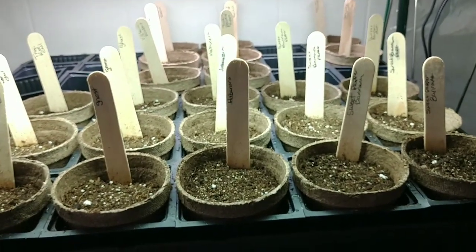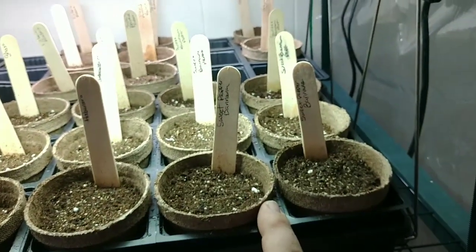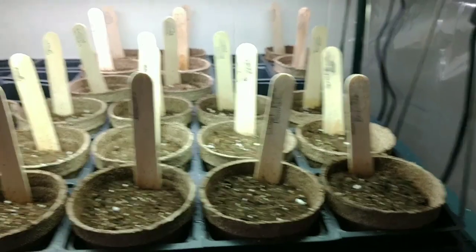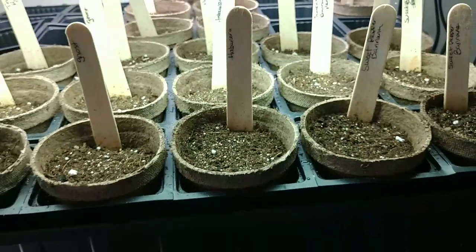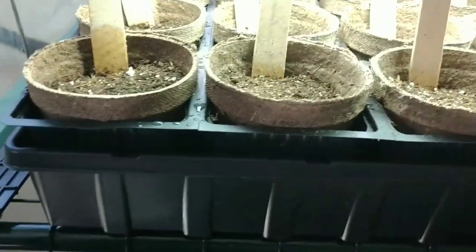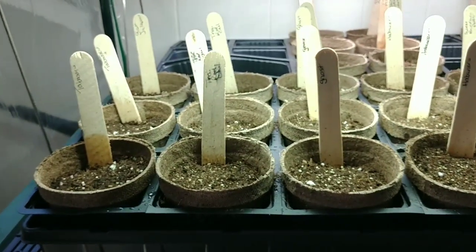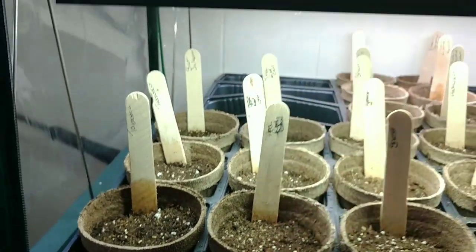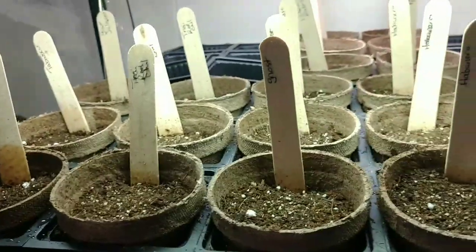What we got going on here is some more sweet banana peppers planted — six of those, so we're going to have ten sweet banana peppers all together. We also got us some habaneros, three of those. We're planting some ghost chilis, three of those. Then we got a Thai red chili, which is kind of like a cayenne pepper. Then we got some tabascos, and then a couple more jalapeños — so we're going to have about six jalapeño plants all together once everything grows.